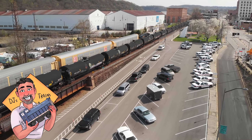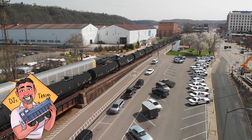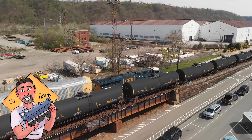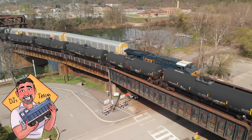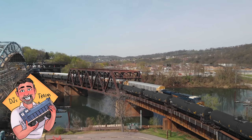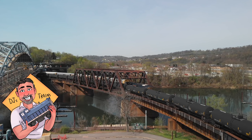How cool was this catch — getting two trains at the same time! There's that distributed power that shows up on all of our trains anymore — well, most of them. Beautiful day.